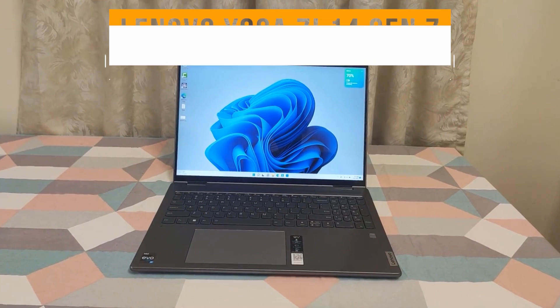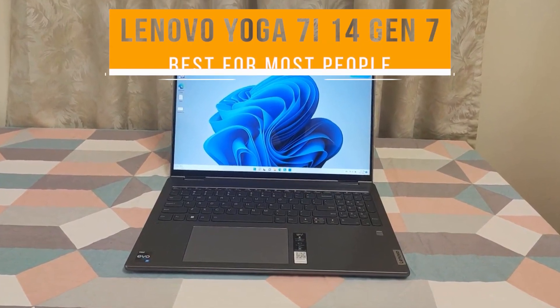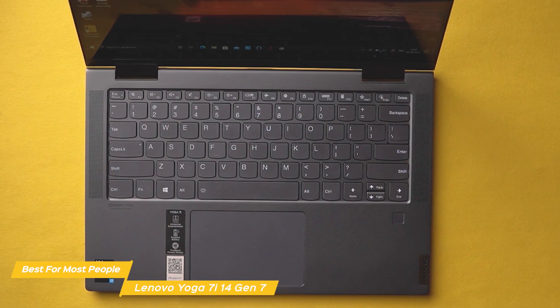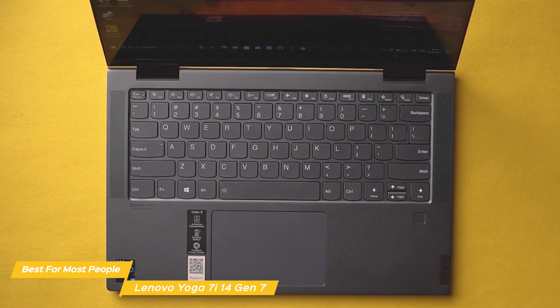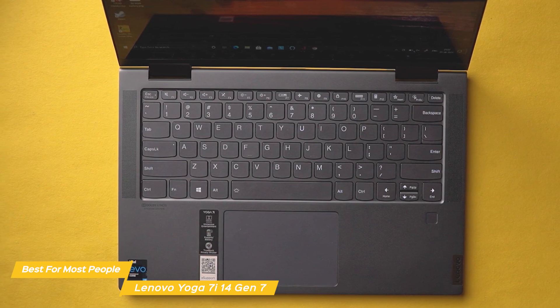First on my list is the Lenovo Yoga 7i 14 Gen 7 — my choice for the best Lenovo laptop for most people. The Yoga 7i 14 Gen 7 is an incredibly well-built and designed 2-in-1 laptop with a comfortable keyboard for long work sessions and a colorful touchscreen for easy and intuitive operation.